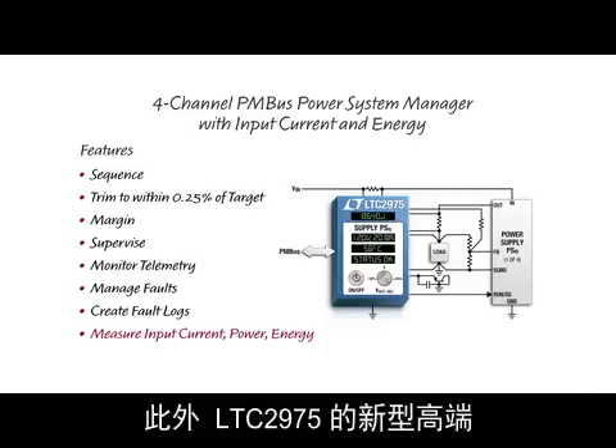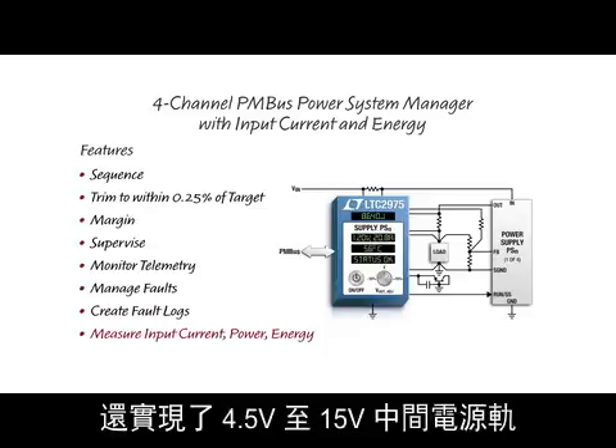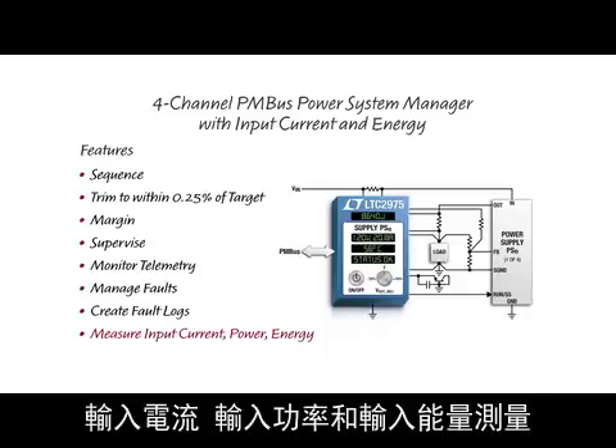In addition, the LTC2975's new high-side input current sense amplifier enables 4.5V to 15V intermediate supply rail input current, input power, and input energy measurements.